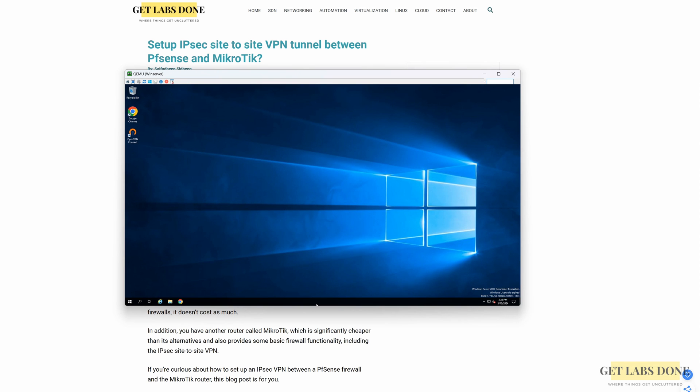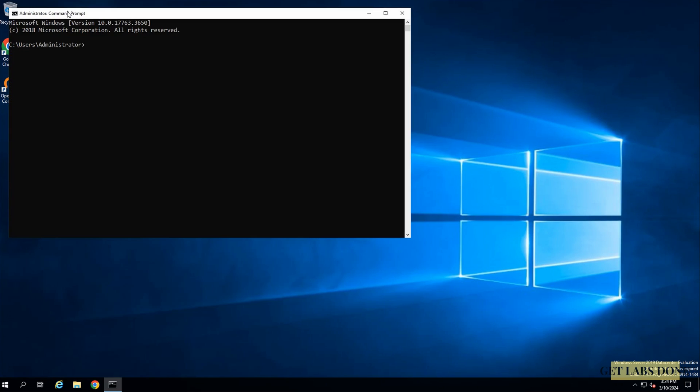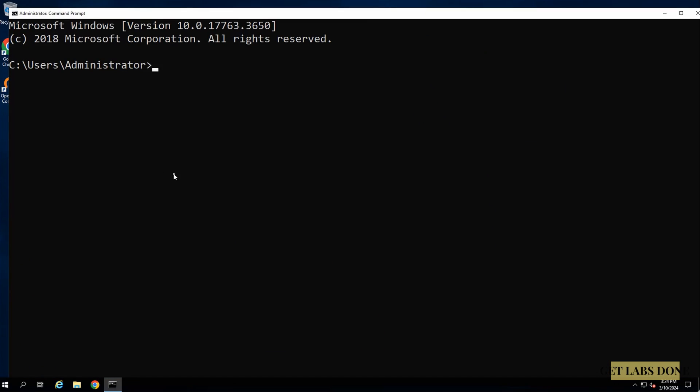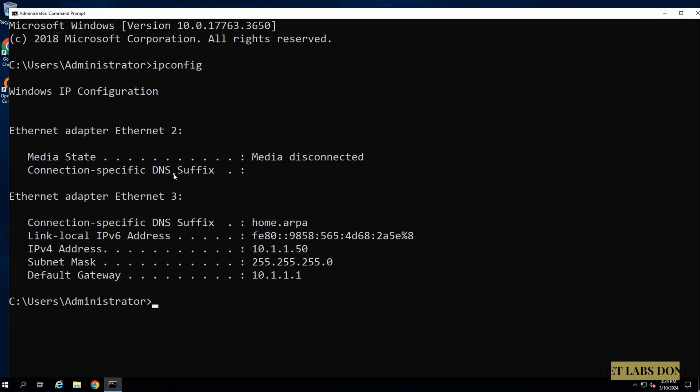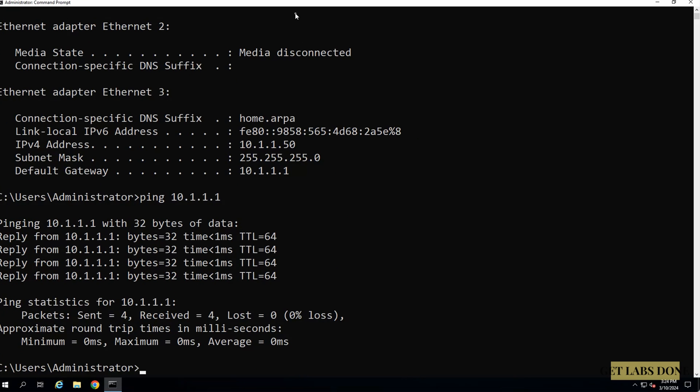Let's start by testing connectivity from both sides. I'm logging into the Windows server in branch 1 and will try to ping the remote branch. Let me resize the window so you can see it better. First let's check the IP configuration by typing ipconfig on the Windows server. I have an IP address 10.1.1.50 from the 10.1.1.0/24 subnet and the default gateway is 10.1.1.1, which is our pfSense firewall IP. Then we ping the gateway — ping 10.1.1.1 — and as you can see we are able to get a response. Which means internal connectivity looks good.